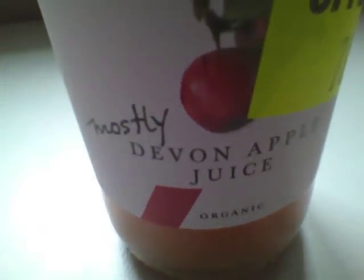Hello everyone and welcome. This is me, Jumo Lammel, doing a review of this Lush Co. Devon, England, mostly Devon apple juice.